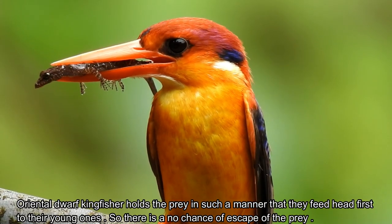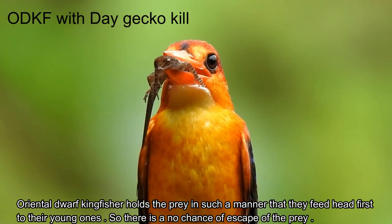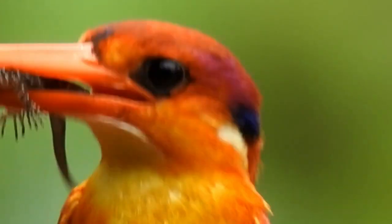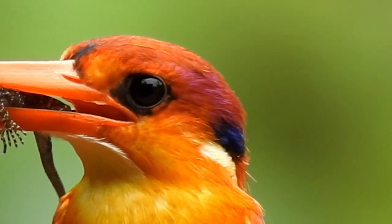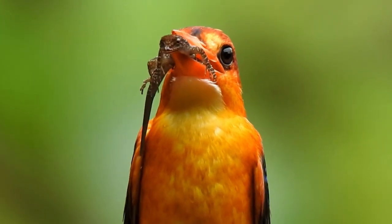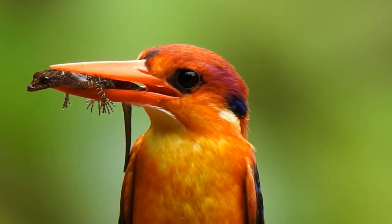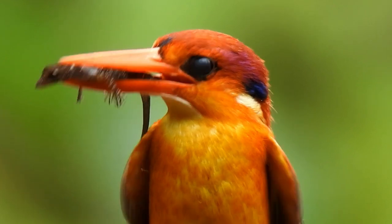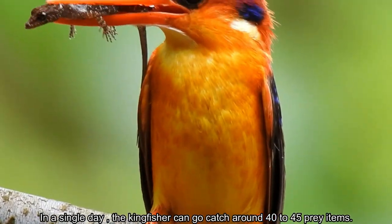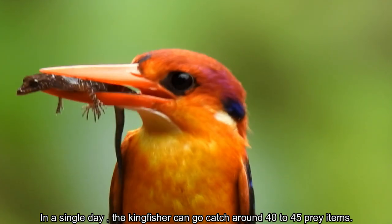The Oriental Dwarf Kingfisher holds the prey in such a manner that they feed head first to their young ones, so there is no chance of escape of the prey. In a single day, the kingfisher can catch around 40 to 45 different prey items.